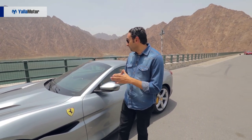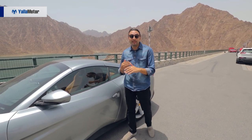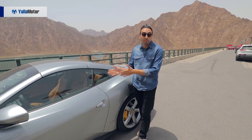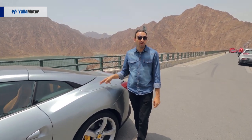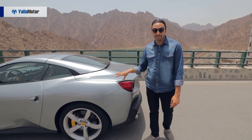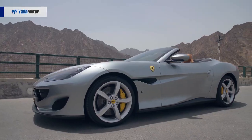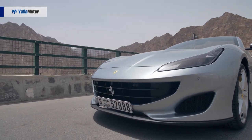I can't imagine how Ferrari designers do this every time — every time they come up with a new car, it's just more beautiful than the one it succeeded. Of course, the Portofino succeeds the California and the California T, and they've managed to make this car look beautiful with the roof up or down.